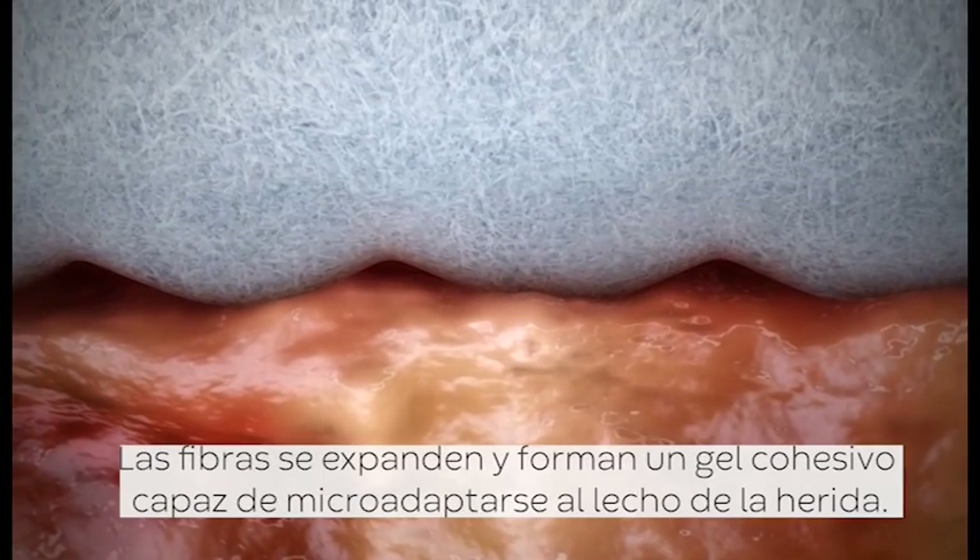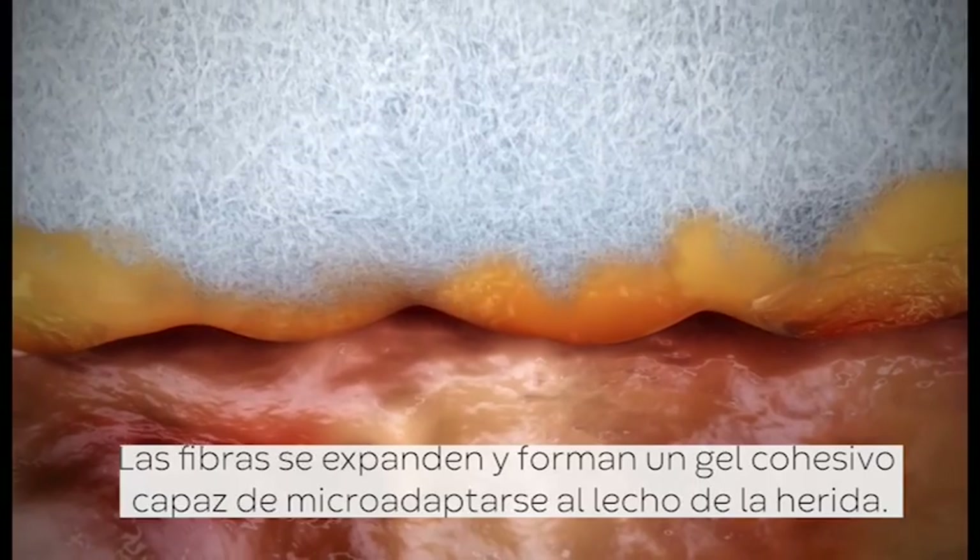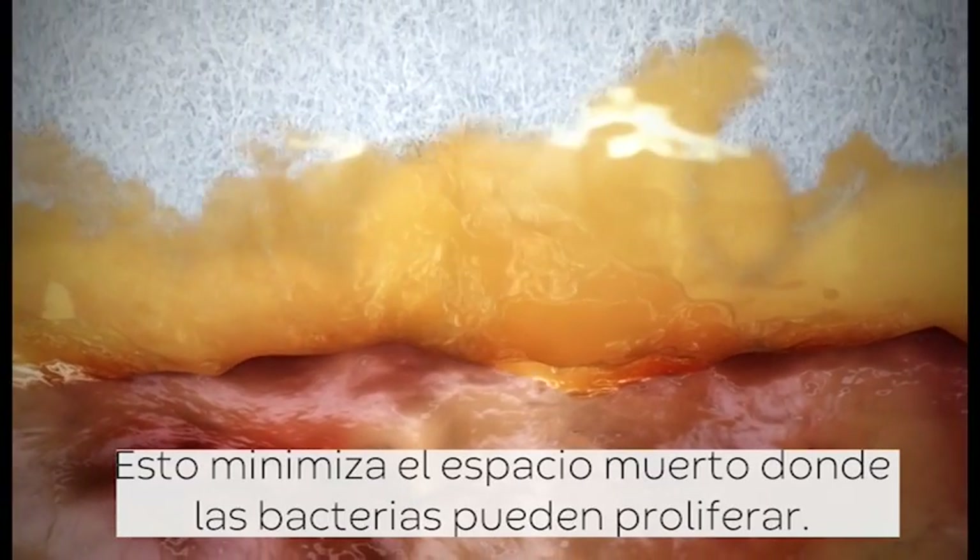The fibres expand and form a gel that micro-contours to the wound bed, minimising dead space where bacteria can grow.